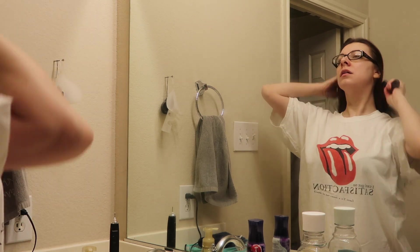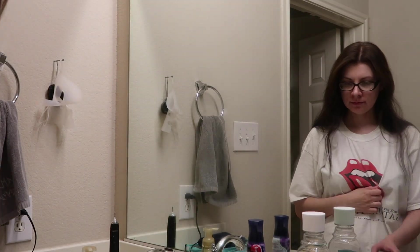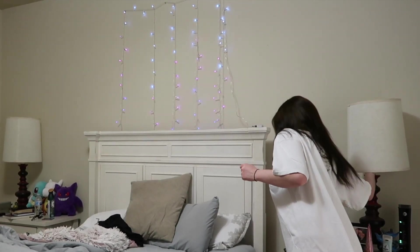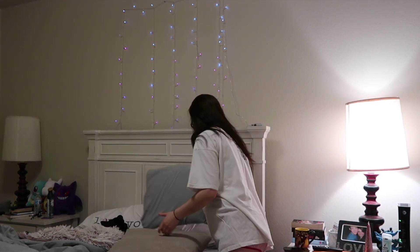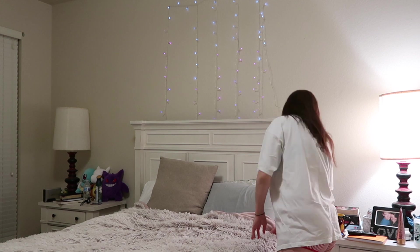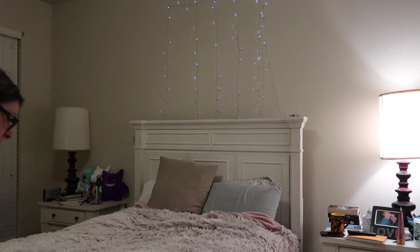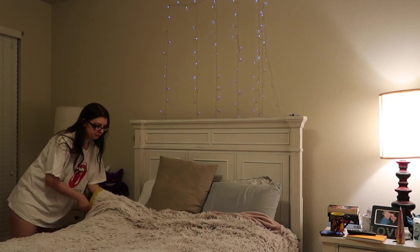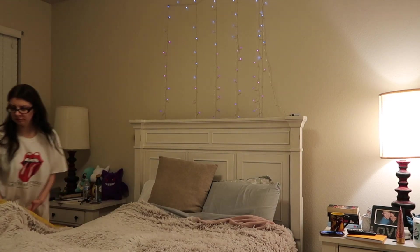Does anybody's hair get so tangled during the day? Because mine does. I love to brush my hair after taking it down from washing my face. Then I go into the bedroom and I like to make the bed, because I never have time in the mornings since I'm always rushing out the door. I turn on my twinkly lights, turn on my lamp, and get the bed ready for sleeping.